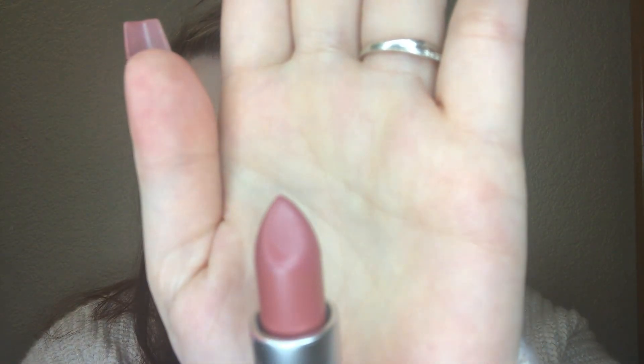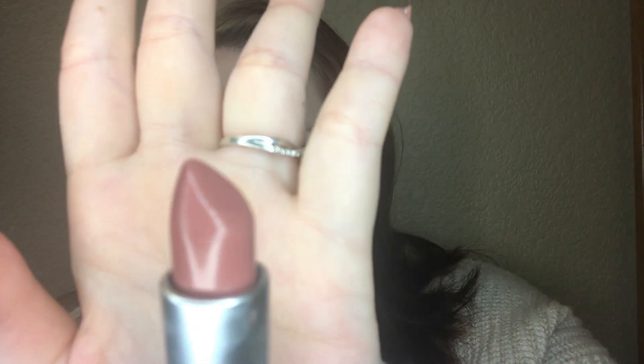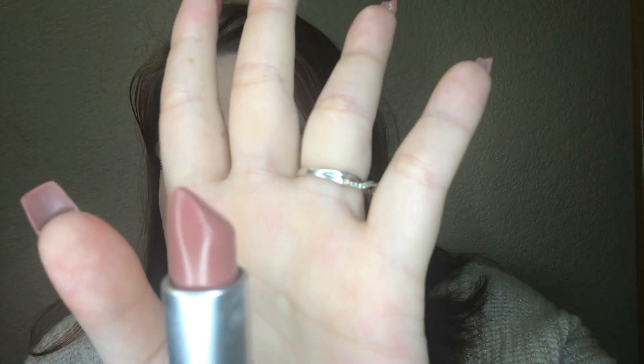Brave Satin Lipstick. Modesty Queen Sheen Lipstick.